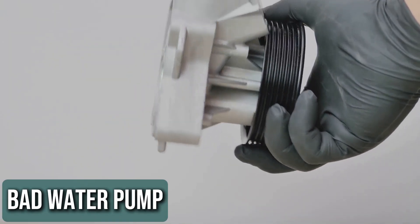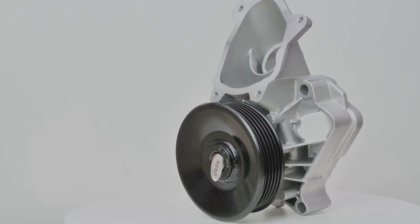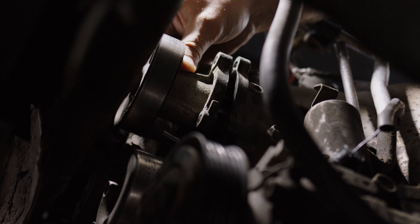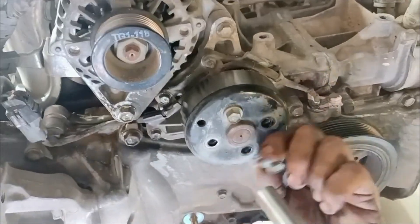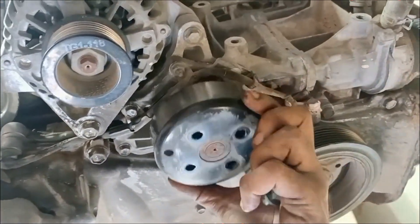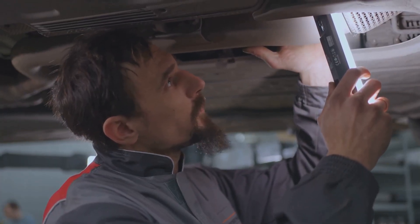Bad Water Pump. The water pump's job is to move coolant through the radiator and the engine. As the coolant circulates, it absorbs heat from the engine and cools off in the radiator. If the water pump fails and can't push the coolant, the hot fluid will stay in the engine, leading to overheating. A failing water pump might also cause a leak, which you can spot as coolant dripping under the car.